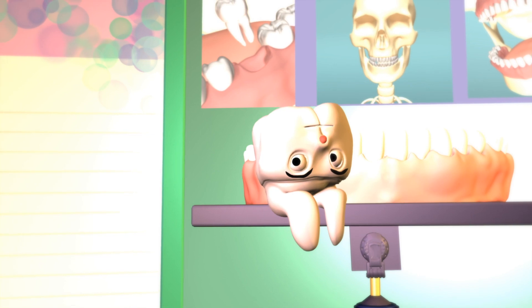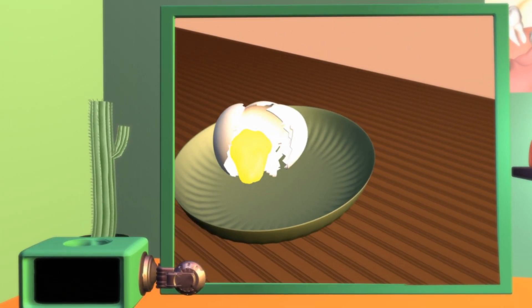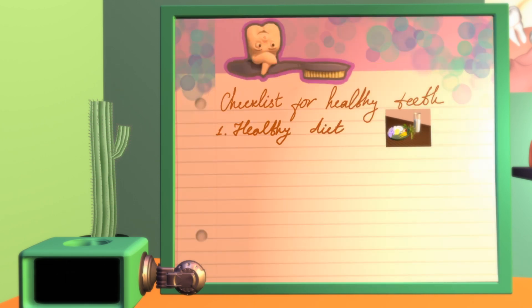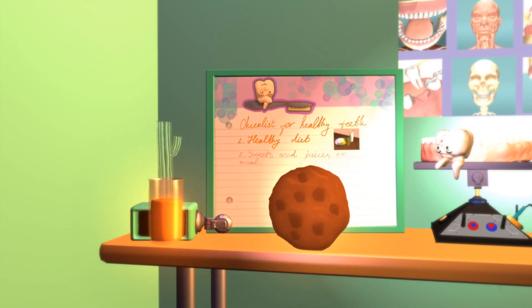There are a few simple rules to follow so we can make sure that we keep our teeth healthy. First rule is to have a healthy diet. The second rule is to limit sweet treats and juices to meal times only.